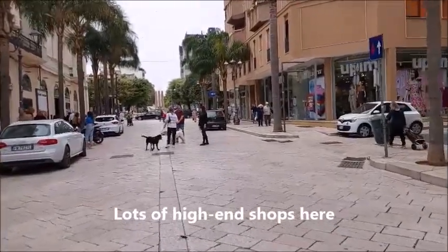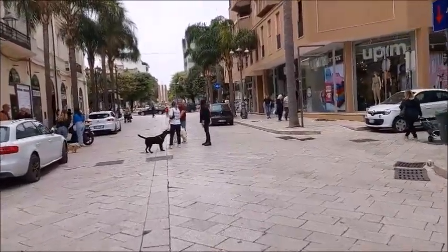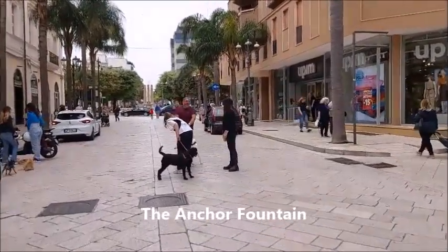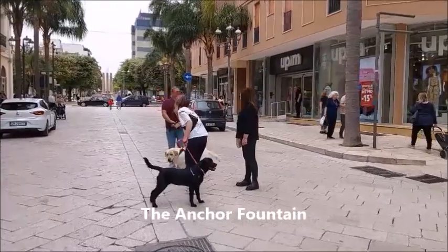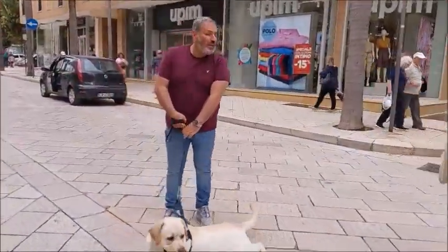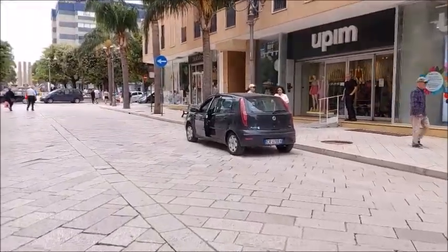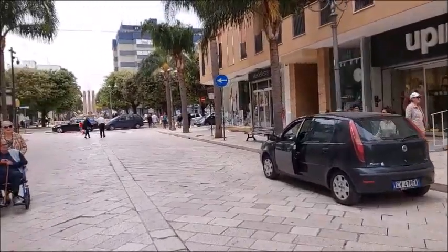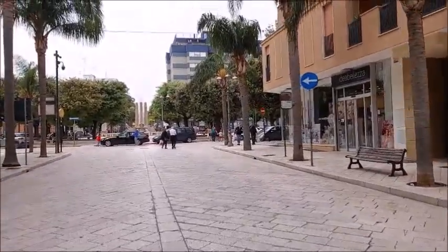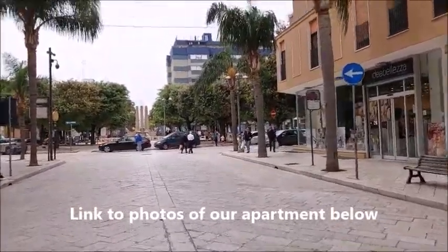This fountain straight ahead is a landmark of ours — this is a landmark so that we know how to get back to our hotel, or actually our apartment. We rented a two-bedroom apartment here.